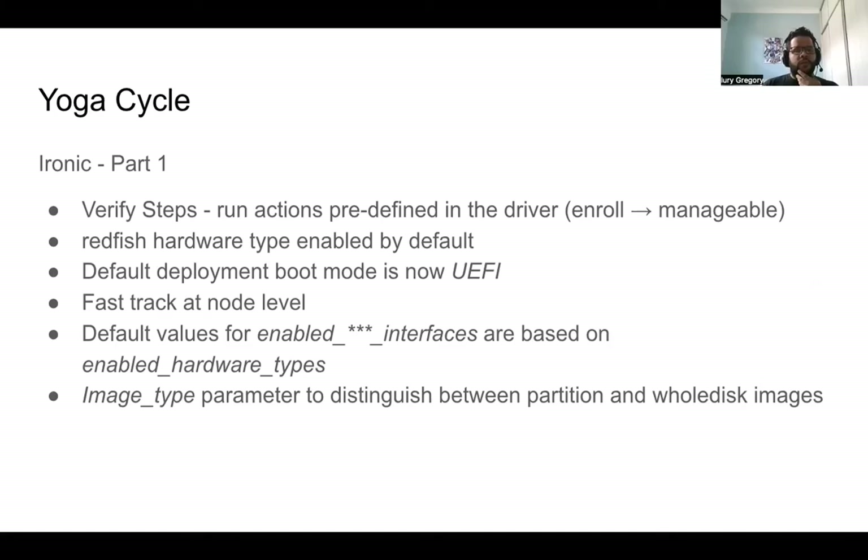The fast track feature can now be set at the node level, which is something really interesting we were able to achieve during the cycle. We were also able to verify the values for the default enabled interface based on the enabled hardware types configured. So if you set the enabled interface to an empty value, the enabled hardware types will figure out what values for each interface can be configured in your deployment. We also added a new parameter to distinguish between partition and whole disk image — the image type parameter, available in the instance info for the node.